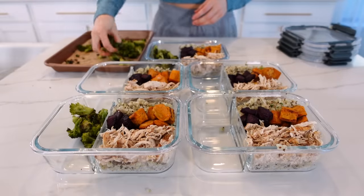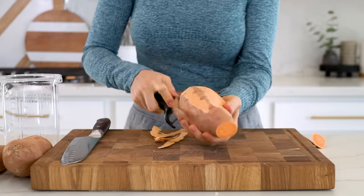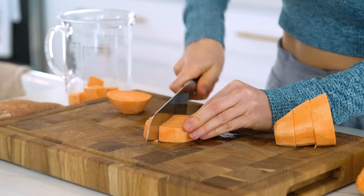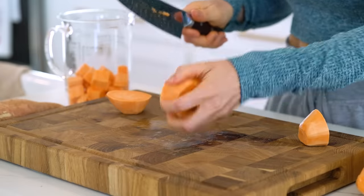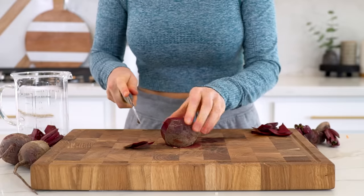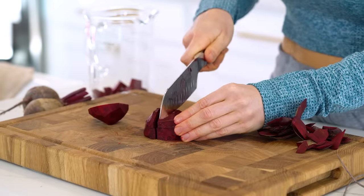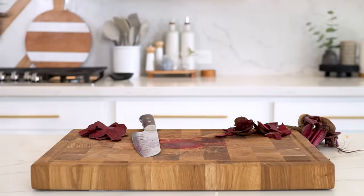Next let's prep the roasted veggie and chicken power bowls. It's all about prepping in layers, so let's get the vegetables in the oven first. Peel and chop sweet potatoes into about one-inch cubes — you'll need three cups. These power bowls are a great way to sneak in extra vegetables, and roasted vegetables add an extra layer of heartiness and flavor. Next peel and chop some beets — you'll need two cups. If you're not a fan of beets, substitute zucchini, cauliflower, parsnips, or turnips. Beets are one of my favorite superfoods — loaded with antioxidants, they fight inflammation and boost energy levels thanks to their naturally occurring nitrates.